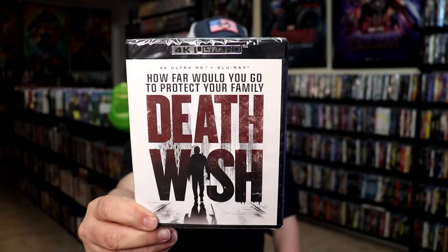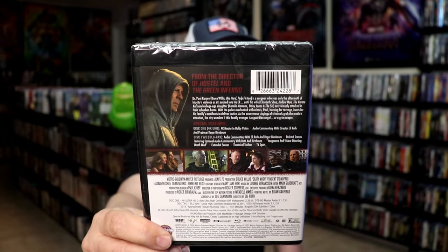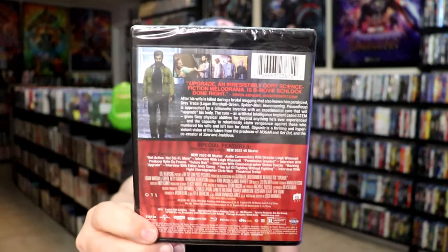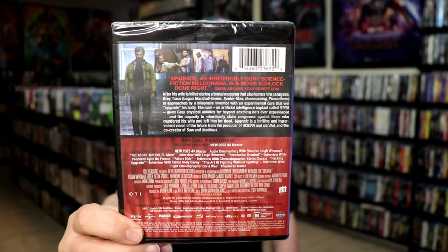The next one is Death Wish — I have seen this one, it's the one with Bruce Willis. I did see this one probably late last year and really enjoyed it. One that I really, really enjoyed is Upgrade, so it's very nice to have this on 4K. As you can see it does have some special features, though they look like they're on the Blu-ray — probably the same special features that were previously released.